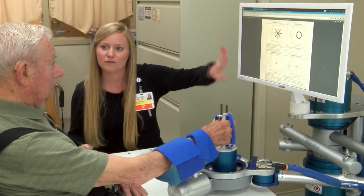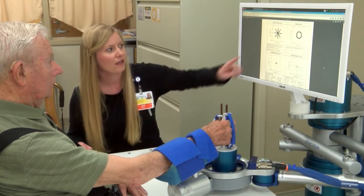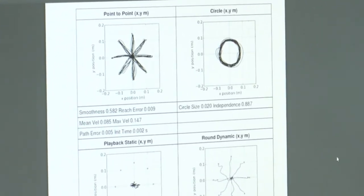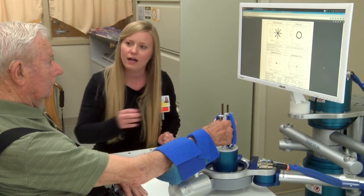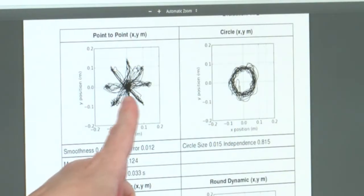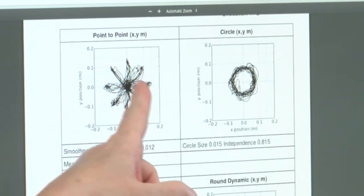Here we have the report of what the robot has calculated. This square here shows how smoothly you were able to go from distance to distance, which is really important when you're going to grasp an object, reach for a cup, or reach for a toothbrush.